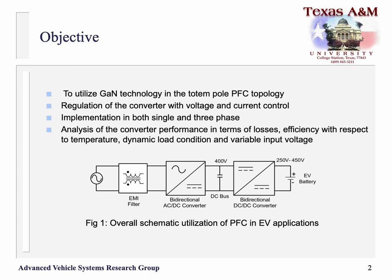The objective of this project is to implement a GAN-based totem pole PFC equipped with both voltage and current control, implemented in both single phase and three phase. This is an overall schematic of the implementation of PFC in EV application.